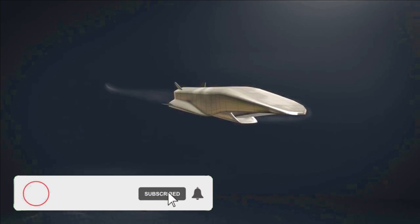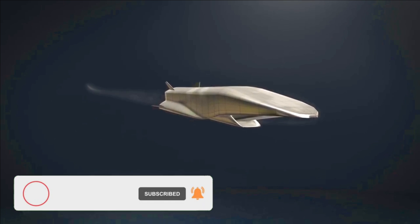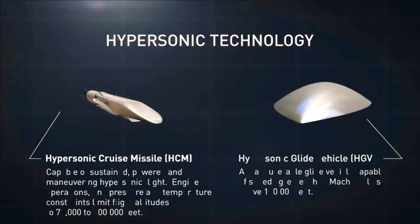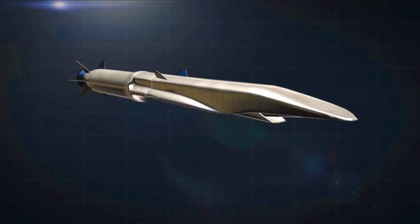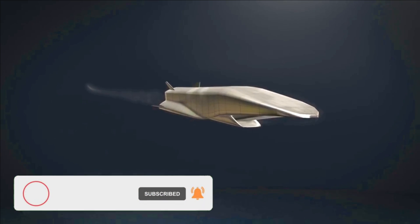The hypersonic glide vehicle follows a zigzag trajectory during its terminal phase — not a typical parabolic path — which makes prediction extremely difficult. The hypersonic cruise missile has a comparatively smoother path of motion, but its flight altitude is much lower than the hypersonic glide vehicle, making detection by radar nearly impossible due to Earth's curvature.